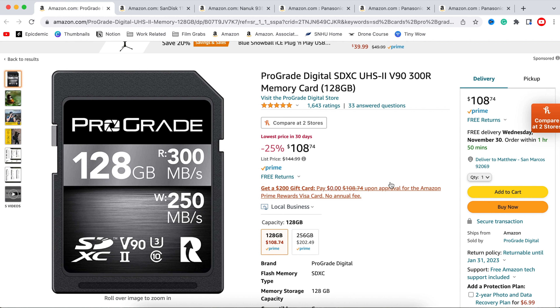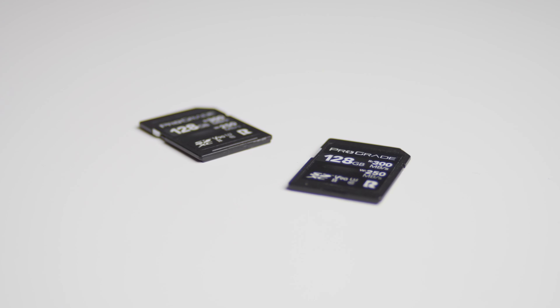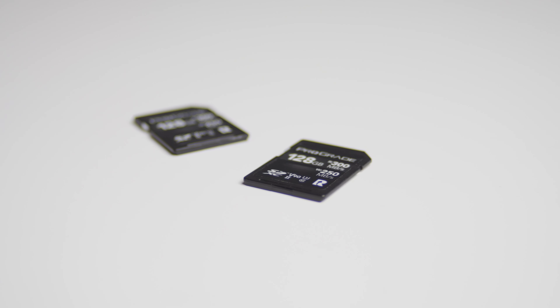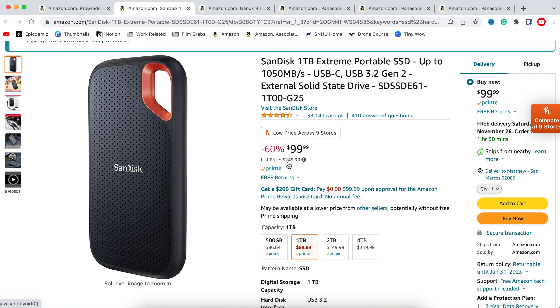Starting off with item number one — or 1.5 — is SD cards and SSD hard drives. There are a couple of pro-grade cards around 300 megabytes per second going for just around $100 to $105, which is an absolutely huge steal for that type of SD card. Normally they're about $200, so if you're in the market for SD cards, Black Friday is the best time to buy media.